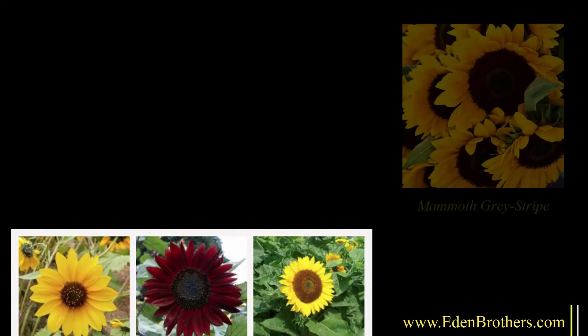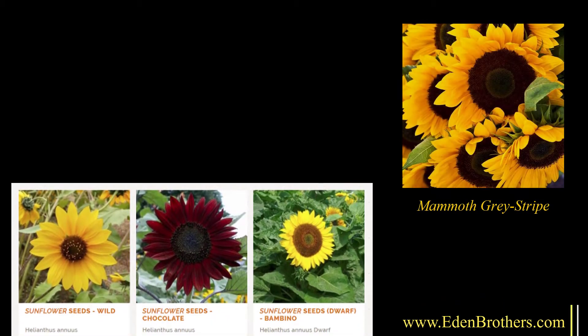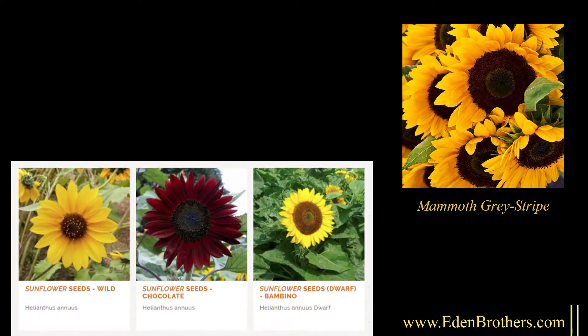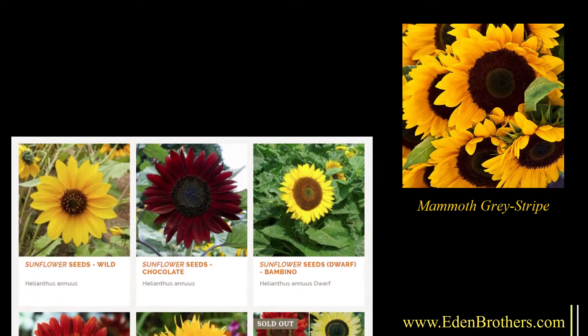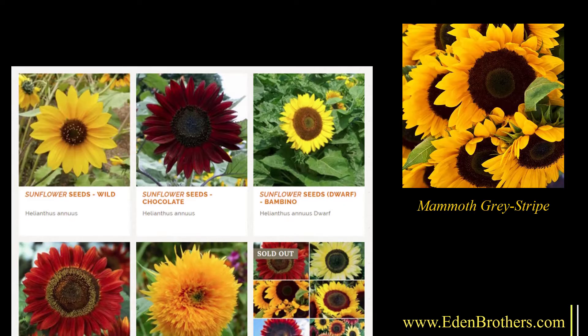A big favorite is Mammoth Gray Stripe, and mammoth it is. This is the old barnyard sunflower that rockets up to 10 or 12 feet in no time in almost any soil with lots of sun.